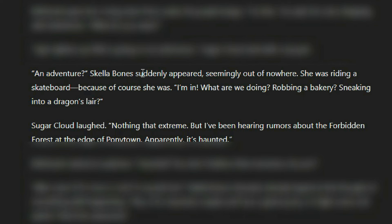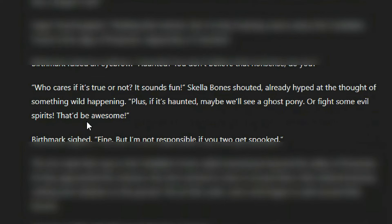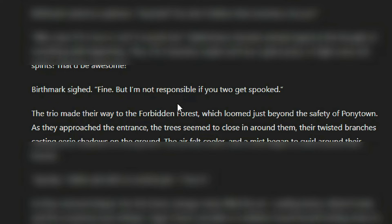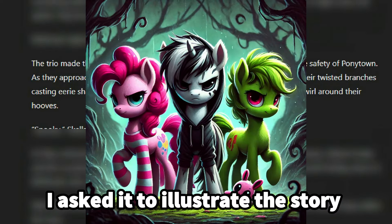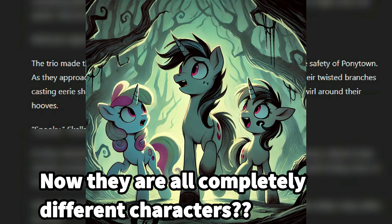'I'm in! What are we doing? Robbing a bakery? Sneaking into a dragon's lair?' Sugar Cloud laughed. 'Nothing that extreme, but I've heard rumors about the Forbidden Forest at the edge of Ponytown. Apparently, it's haunted.' Birthmark raised an eyebrow. 'Haunted? You don't believe that nonsense, do you?' 'Who cares if it's true or not? It sounds like fun!' Skella Bones shouted, already hyped at the thought of something wild happening. 'Plus, if it's haunted, maybe we'll see a ghost pony or fight some evil spirits — that'd be awesome.' Birthmark sighed. 'Fine, but I'm not responsible if you two get spooked.' The trio made their way to the Forbidden Forest, which loomed just beyond the safety of Ponytown. As they approached, the trees seemed to close in around them, their twisted branches casting eerie shadows on the ground.